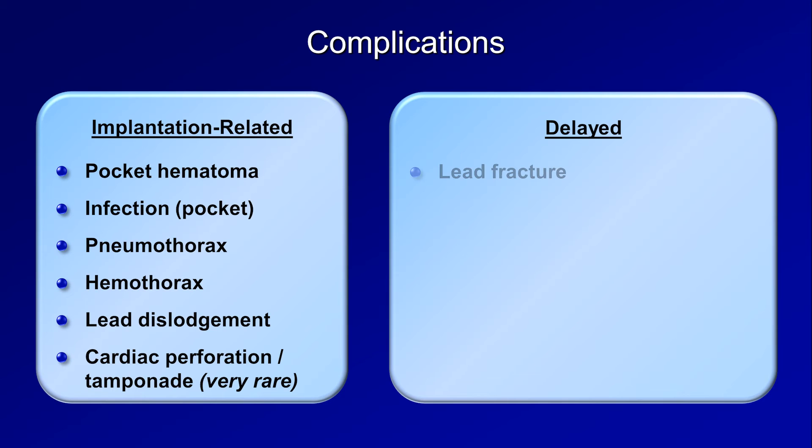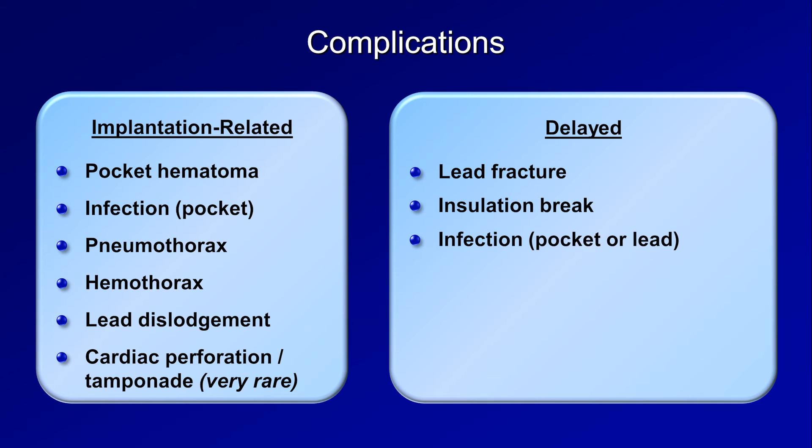Delayed complications include a lead fracture, which refers to a discontinuity of the conducting wire within the lead; a break in the insulation which results in current leaking out of the lead; infection of either the pocket or the lead, the latter of which can complicate endocarditis; and thrombosis or stenosis of the veins through which the leads travel.